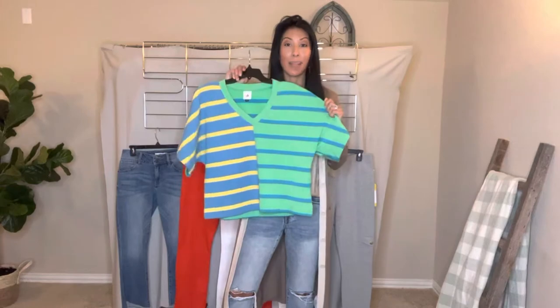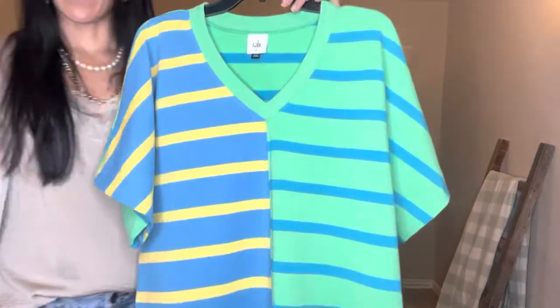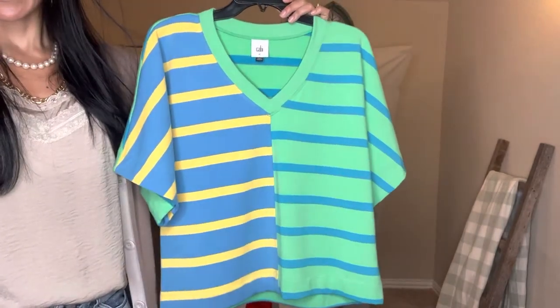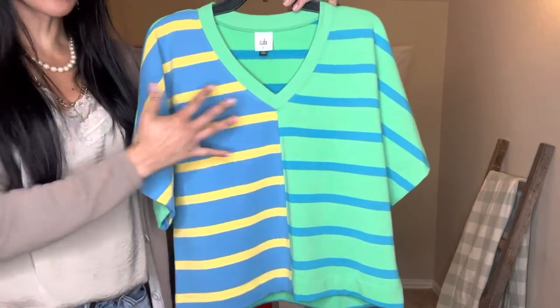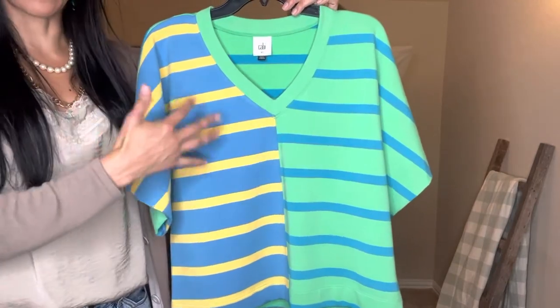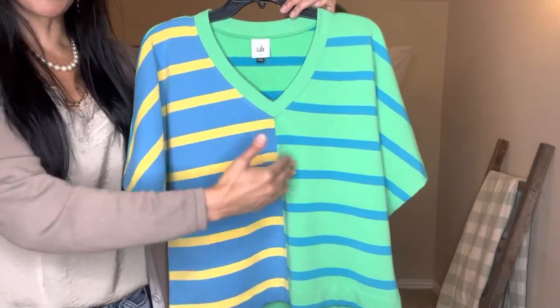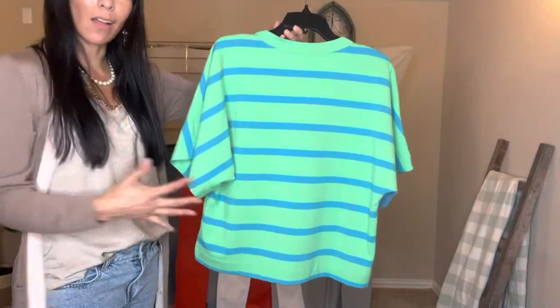Up first we have our first piece which is the cabana top. Let's come closer so you can get a better look. This top is available in extra extra small to extra large. It is our french terry fabric. You can see it's got the aqua striping with a little bit of mint and a nice little royal blue and a yellow. You've got the contrasting stripe here on the front, but on the back it is one piece with that one solid stripe.